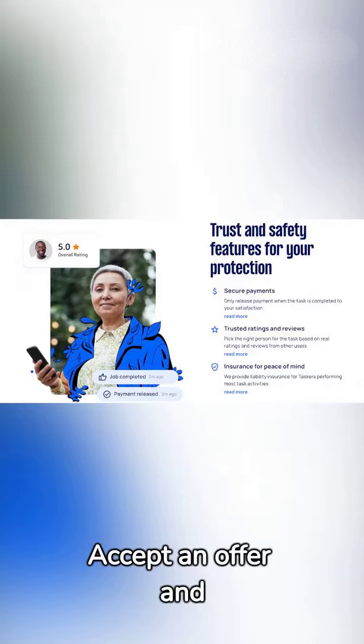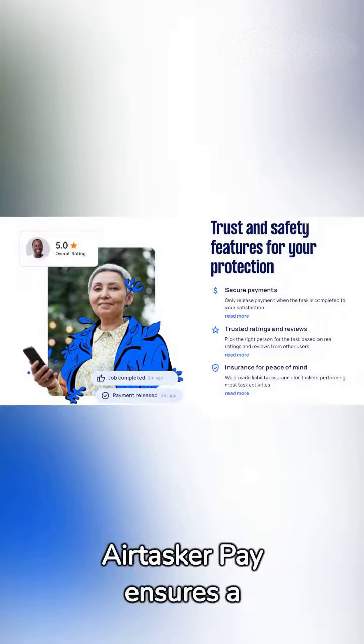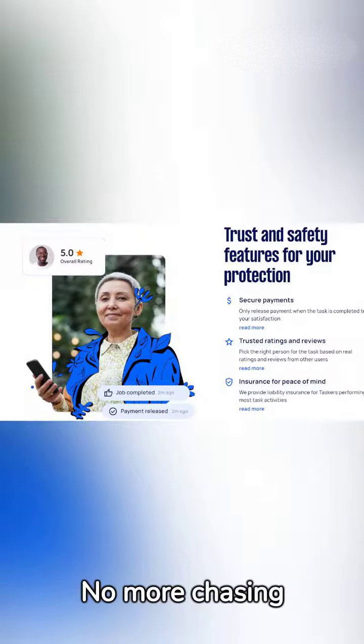Stay connected with your Tasker from start to finish. Accept an offer and privately message them for final details. And when it comes to payments, Airtasker Pay ensures a seamless and secure transaction. No more chasing money.